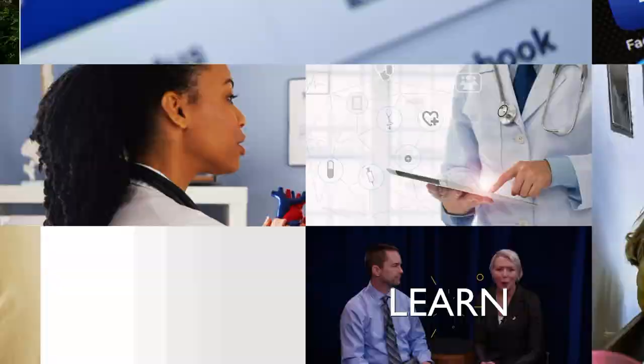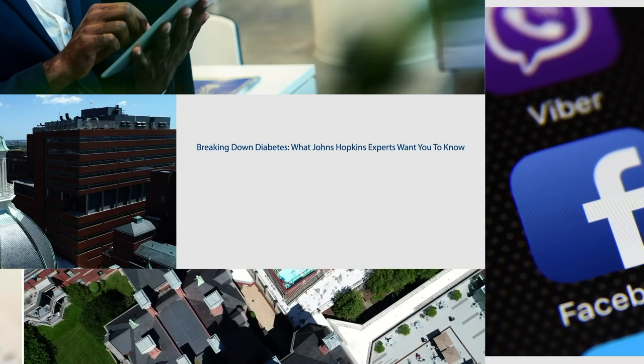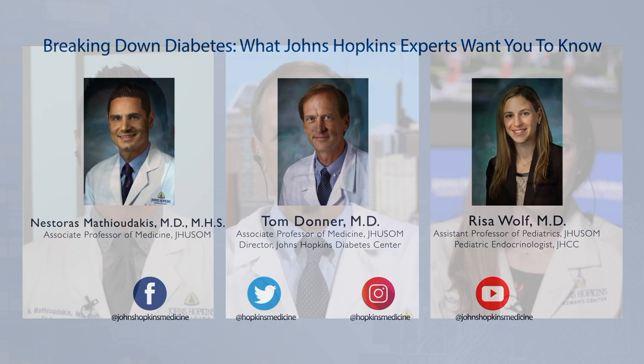Welcome to another Johns Hopkins Medicine Facebook Live. I'm Dr. Matthew Dacus, an endocrinologist specializing in diabetes care and research here at the Johns Hopkins University School of Medicine. Today we're going to be talking about diabetes, a common condition resulting from an impairment in the body's ability to either produce or respond to the hormone insulin, leading to high levels of glucose in the blood with long-term consequences.